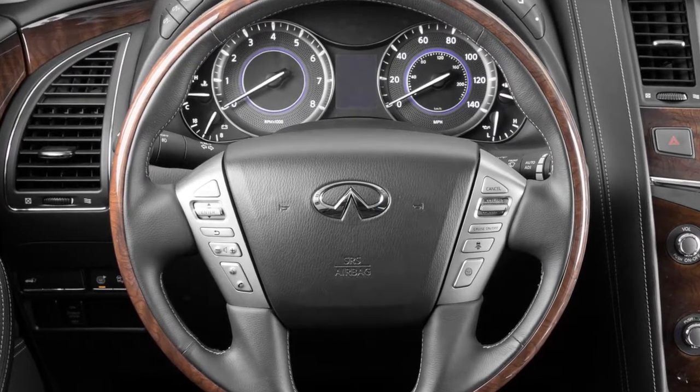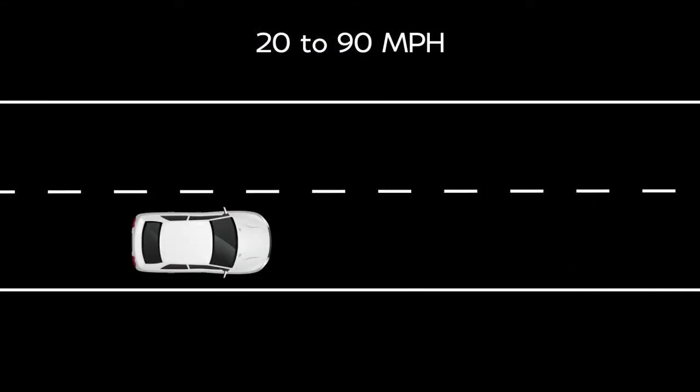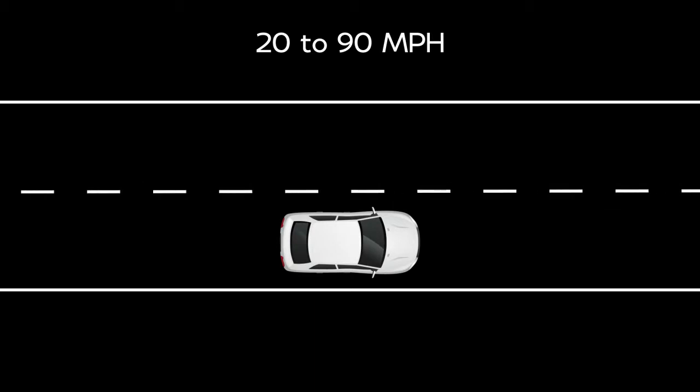Each time the engine is started, the initial setting becomes long. When the road ahead is clear, the driver can set the speed range between approximately 20 to 90 miles per hour.